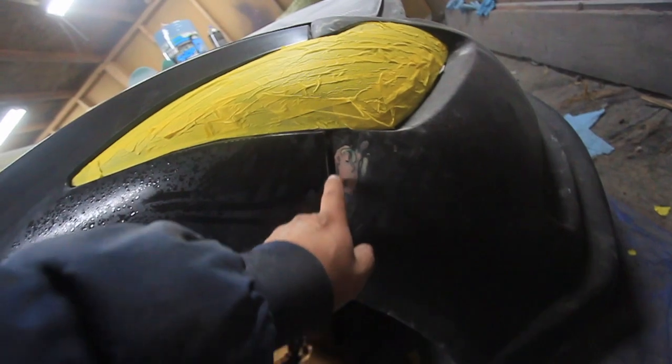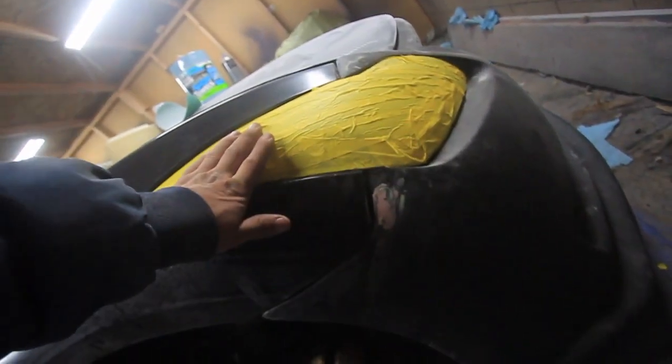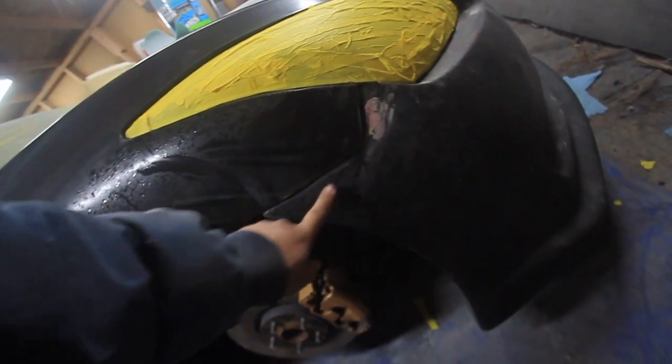Trying to get the bumpers fitted as best as possible too, but there's a gap here. The reason for the tape is so I won't scratch anything, but that's as best as I could get it taped up.